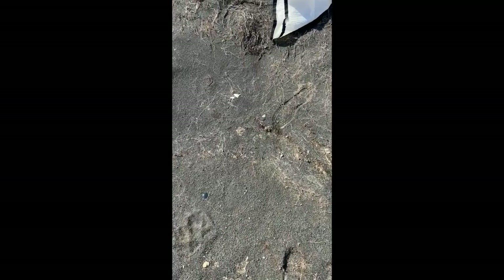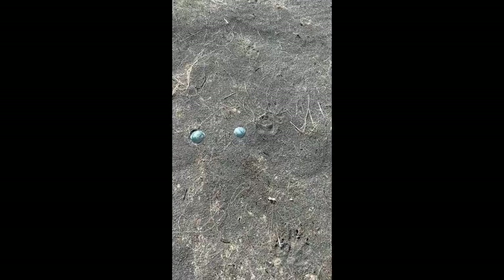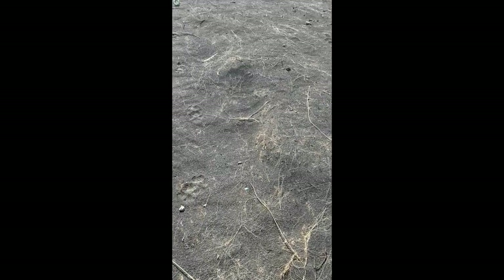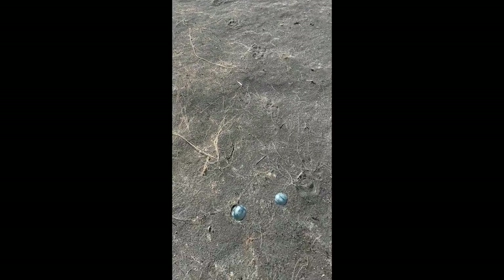Well, here we are at the same spot. I don't know if you can see that, but that float is buried, and this float is buried. Working up here, these two floats are buried, that float is buried. This is where all of them have been washed out.